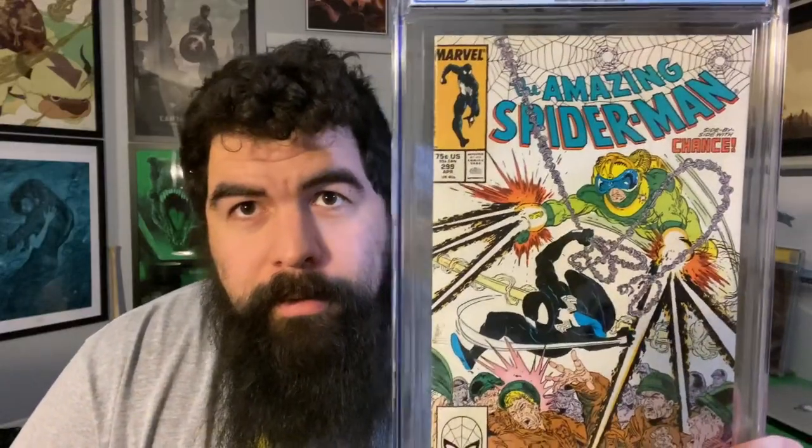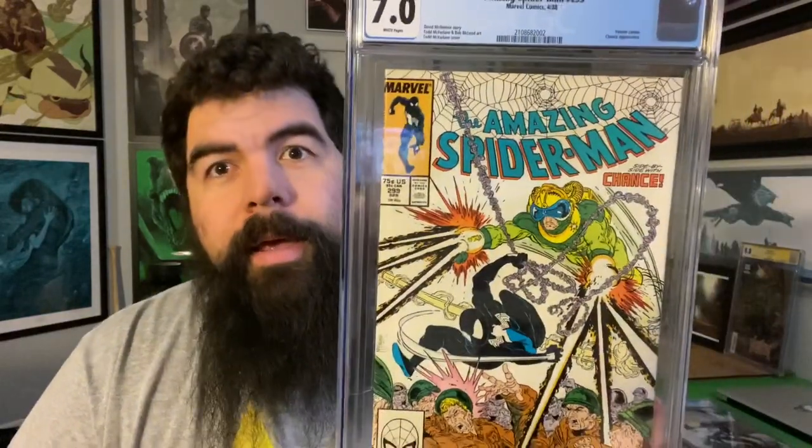Book number two is Amazing Spider-Man #299. He got a 7.0 — not bad at all. This is a Venom cameo appearance. There's always a lot of discussion on whether 299 is a cameo or first full, but he's in the book. It's a pretty reasonable book to pick up nowadays — nice copies going for maybe like $20 to $75.